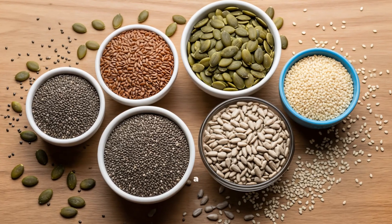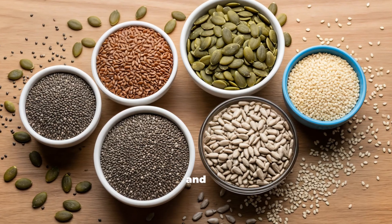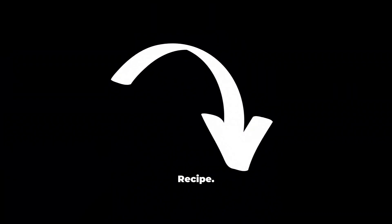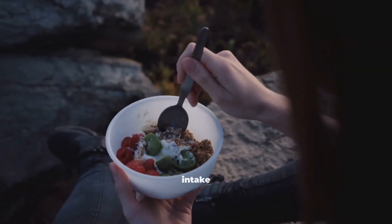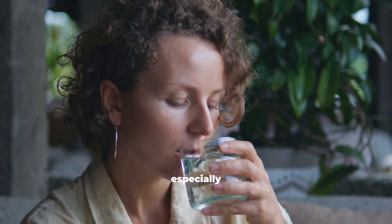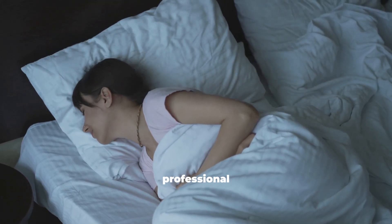When combined, these seeds create a complete collagen-boosting profile, rich in essential fatty acids and antioxidants. Do check the pinned comment for the collagen seed mix recipe. As with all nutrients, balance matters — limit your seed intake to about 2 tablespoons daily. Drink enough water, especially when consuming chia or flax seeds. And if you have kidney stones or digestive issues, consult a healthcare professional first.